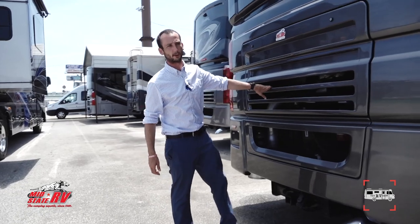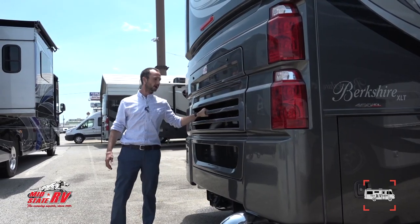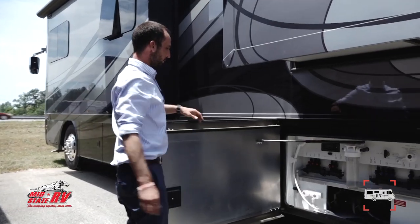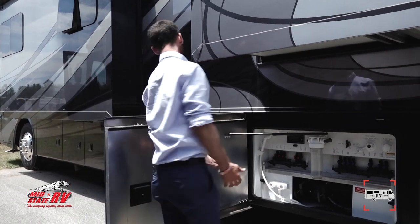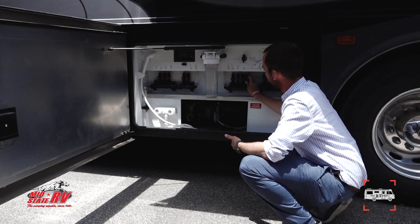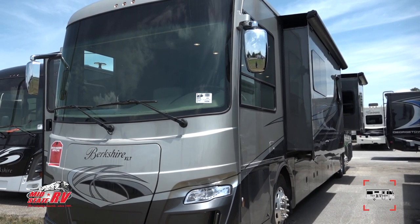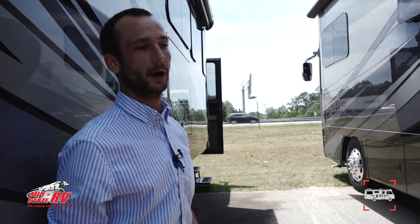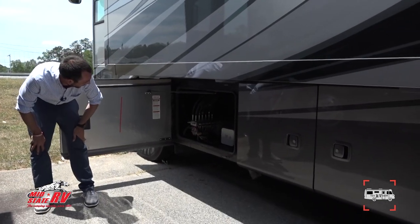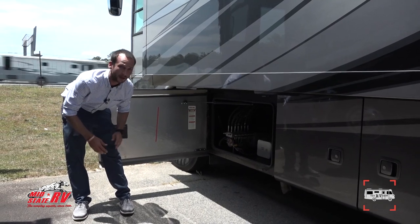This coach has a 450-horsepower Cummins ISL diesel engine, giving you a ton of torque and horsepower — coupled with the Allison 3000 transmission, top of the line for the motorhome industry. All hookups are labeled perfectly. You have your drains, connects, hot and cold water, and an Aqua-Hot heating system for constant hot water. The 22.5-inch tires and V-Rod suspension — exclusive to the Berkshire — give an awesome smooth ride. Underneath you have your propane tank and hydraulic leveling system for your levels and slides.